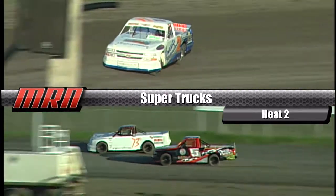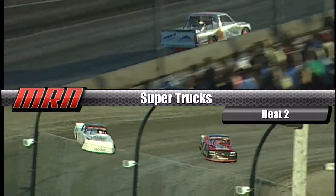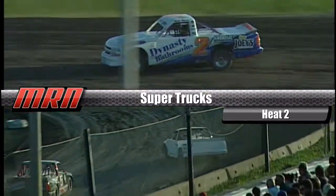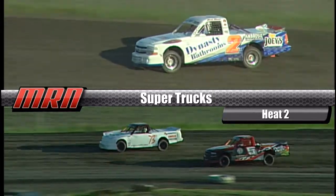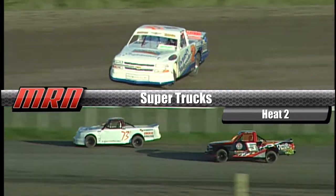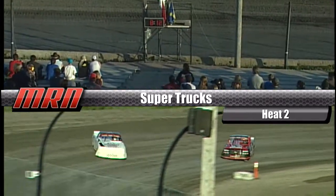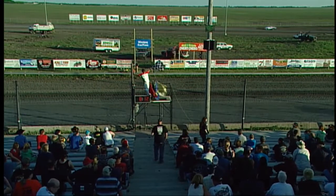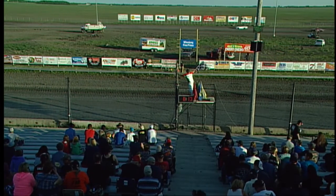Palucco a little bit high on the back straightaway. Inside comes Glenn Manning in the 5. White flag for your leader. The LD Electric number five of Manning continues to work on the 73P of Rennie Palucco. Your leader in turn three and four is the Dynasty Bathrooms number two of Jamie Vernauss. Checkered flag is out. Your winner — Jamie Vernauss. Second, the A1 Environmental, Emory Demolition 73P, Rennie Palucco. And third, Glenn Manning in the LD Electric number five.